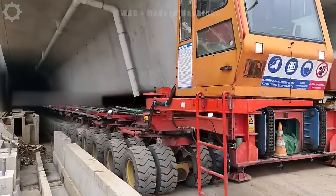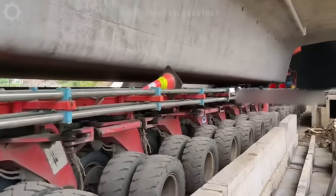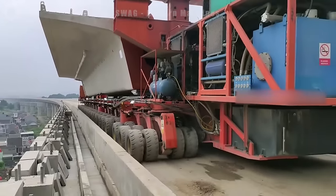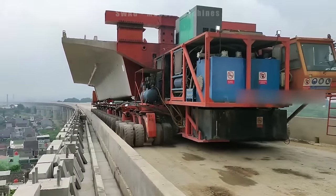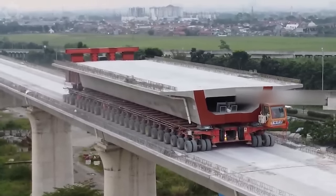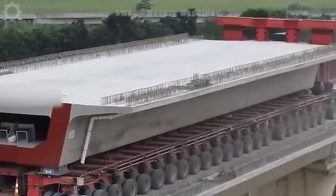Construction of large and long bridges today often uses advanced lifting equipment. One of them is a transport vehicle with up to 100 wheels, and its strong point is the ability to transport concrete blocks weighing up to 3,500 tonnes to build highways across bridges.